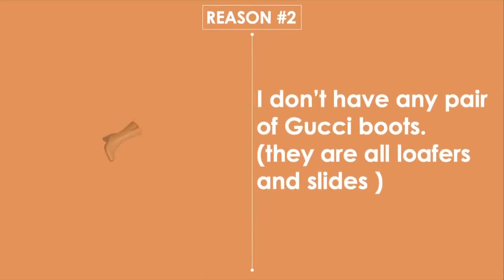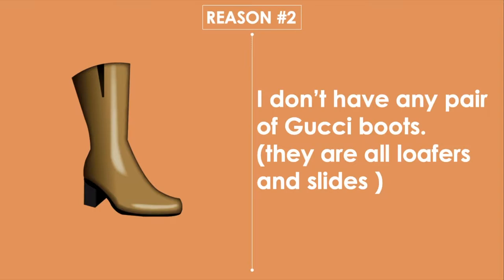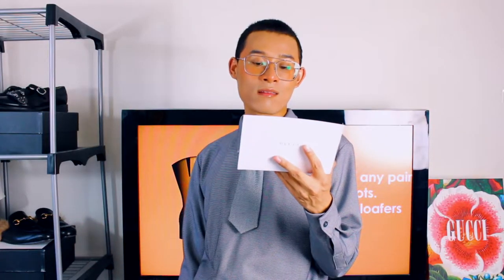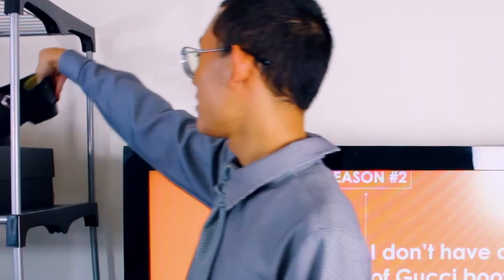Reason number two: I don't have any pair of Gucci boots — they are all loafers and slides. I do not have any pair of Gucci boots. I own everything from the beautiful queer core Mary Jane shoes to the iconic Prince Town slides, but I do not own any pair of boots from Gucci. I brought these to class today to show you guys. This is the Mary Jane shoe, this is the Gucci slide. Please wait till I'm done with my lecture — you can come up and look at them, but please don't try them on.